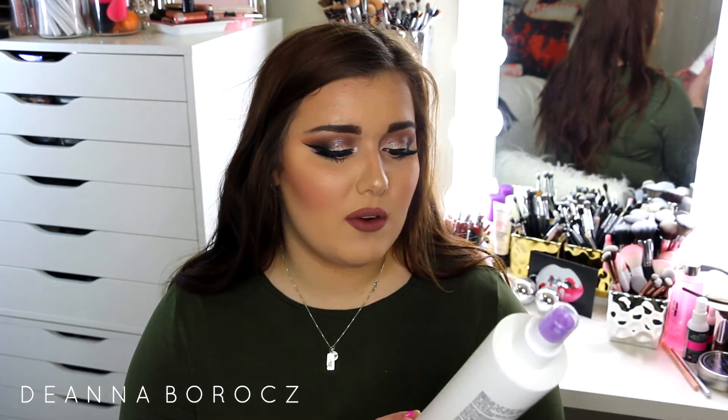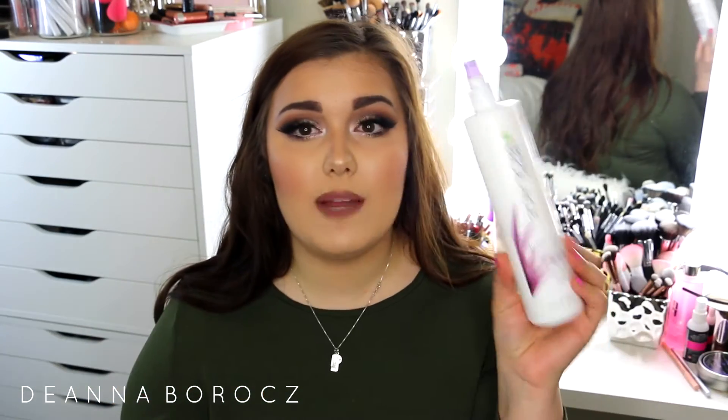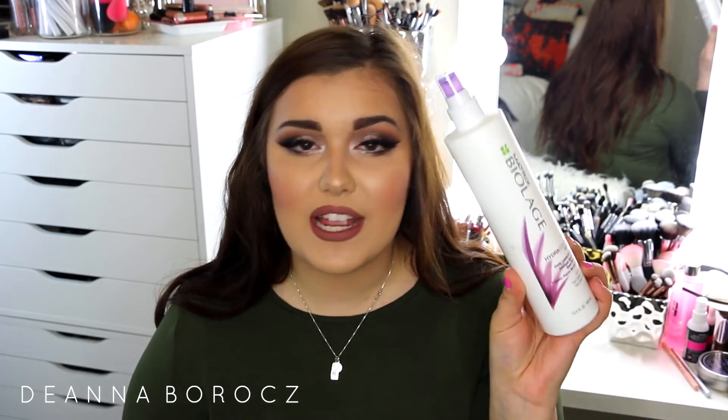The one I use alongside it is the Matrix Biolage Hydrasource Daily Leave-In Tonic. This is for dry hair — I have really thin, fine hair that can get really dry sometimes. This is like a moisture treatment for your hair. It leaves my hair really nice, healthy, and hydrated so the ends aren't brittle, especially when I'm using a lot of different styling tools. I've only bought one of these and I've had it for about a year and a half with half still left — it lasts so long.